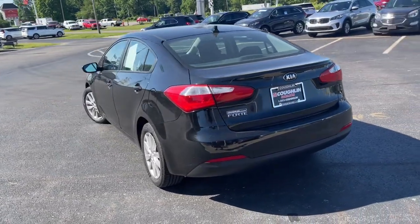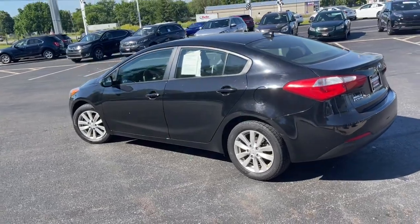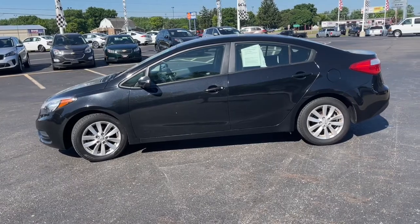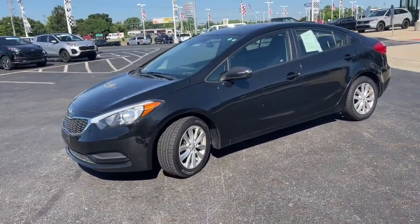These are just some of the great options this vehicle comes with: electronic stability control, intermittent wipers, tire pressure monitoring system, trip computer, power windows, bucket seats, four-wheel disc brakes, and power steering.